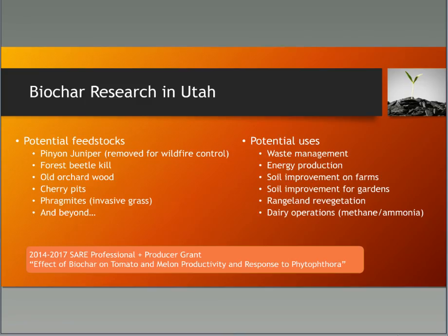In Utah, we're looking at doing research on how biochar could benefit tomato and melon productivity and reduce soil-borne diseases such as Phytophthora. Potentially in Utah we have a lot of feedstocks we could use: piñon, juniper, beetle-kill wood, orchard wood, cherry pits, phragmites (an invasive grass), and many others. We could use biochar as a waste management tool, for energy production, and for soil improvement.